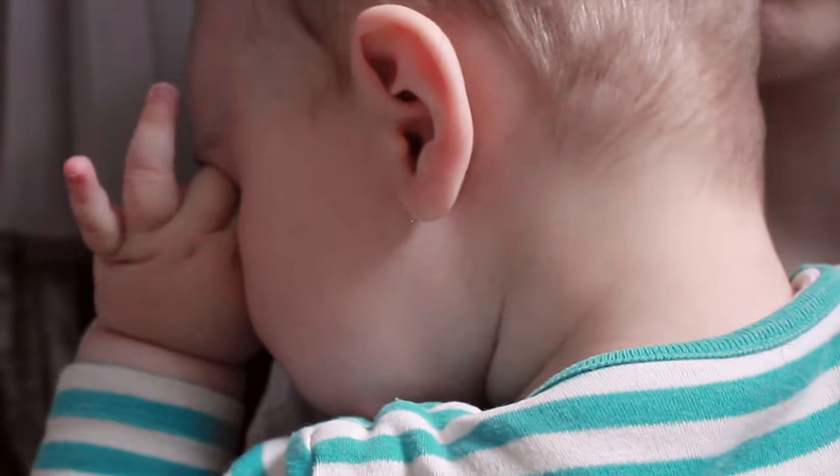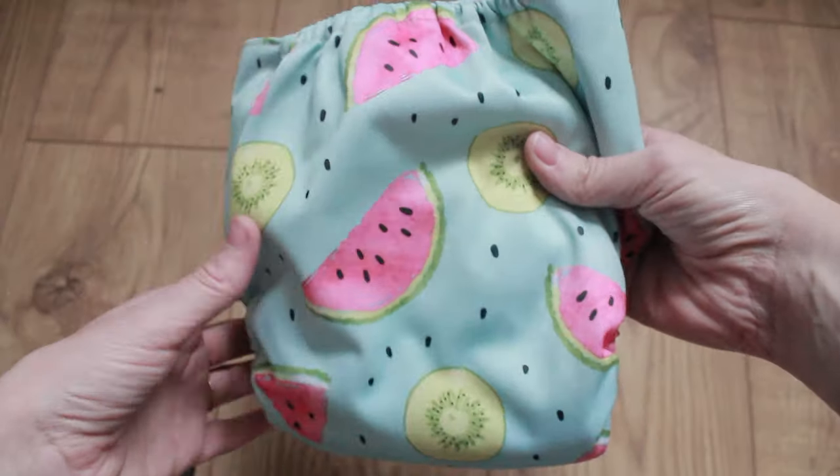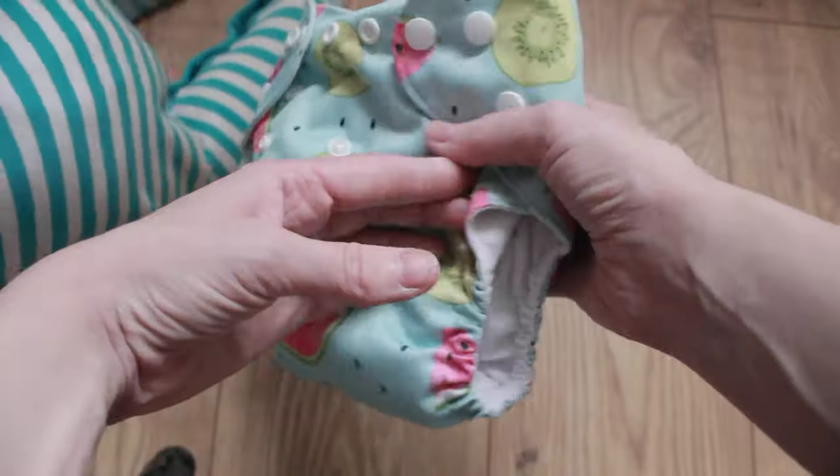Now that I've been using cloth nappies for a little bit over nine months and my baby has moved from breast milk onto solid food, I wanted to do a video all about cloth nappies — my experience with them, the pros, cons, and the commonly asked questions.